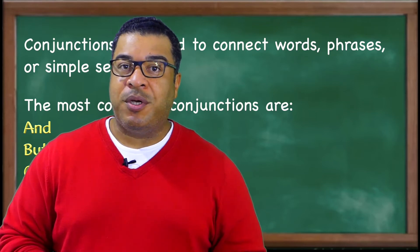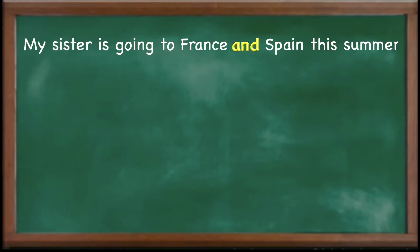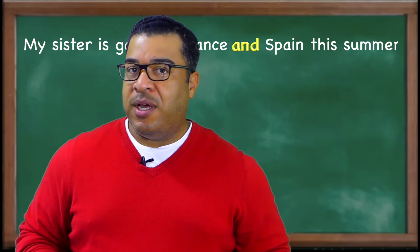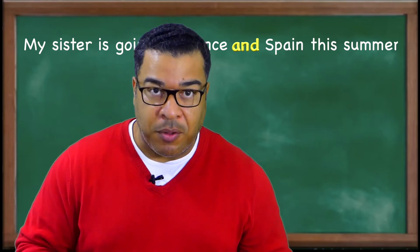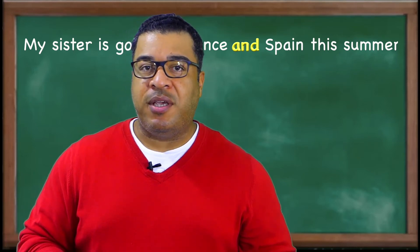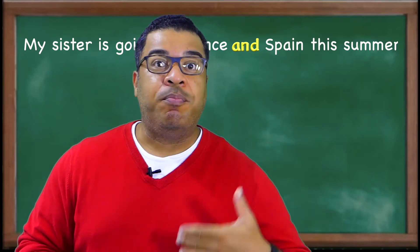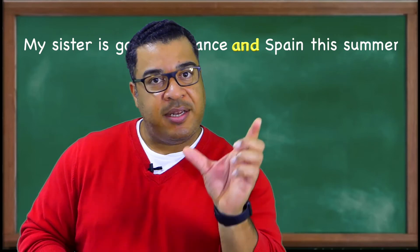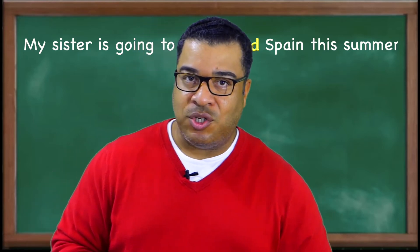To make sure everyone is really clear on how to use a conjunction, we're going to do a couple of examples. Our first example uses the conjunction 'and.' For example: 'My sister is going to France and Spain this summer.' The conjunction 'and' tells the listener that you're going to do this and that — both. When you use 'and,' you're telling the listener this and that together.